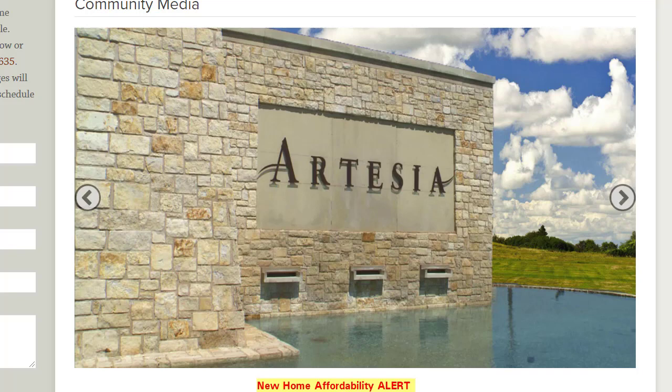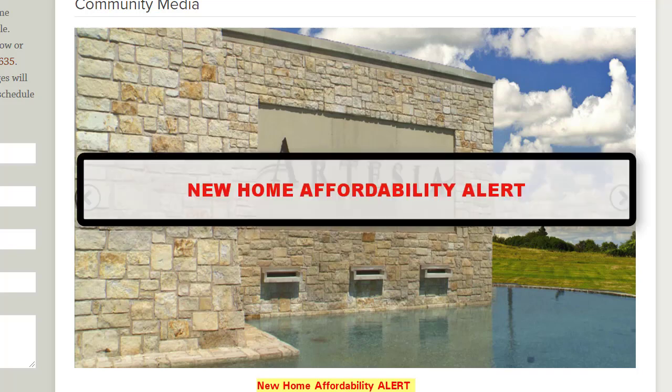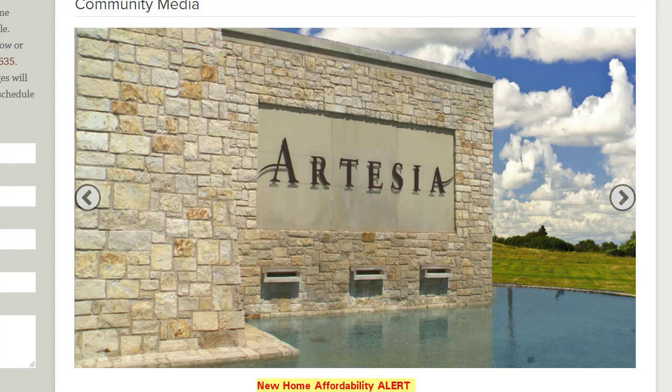Hello, this is Phil Martin, brokerage owner of Q Realty Partners, and this is a new home affordability alert for the community of Artesia in Prosper, Texas.